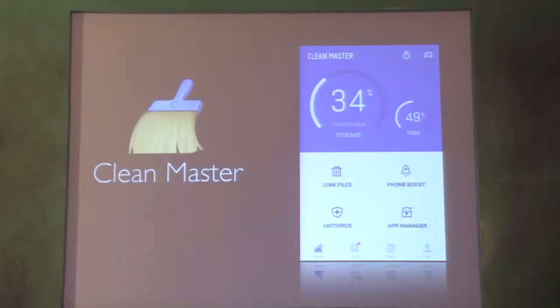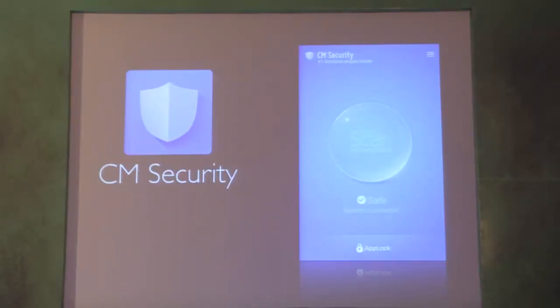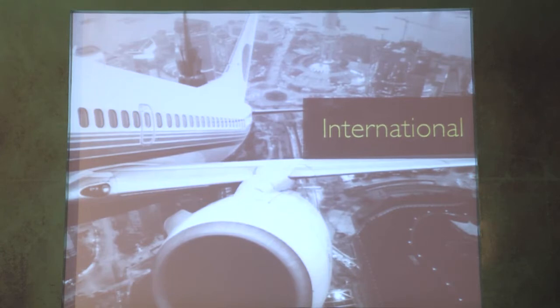Clean Master focuses on junk cleaning and phone boost. CM Security focuses on antivirus and privacy protection. Before 2012, we faced a difficult situation where domestic rivals prevented us from expanding in the security field for computers and mobile devices. We started to think: what should we do next? What is our future, and how do we set our next strategy? So we went to Silicon Valley to do a local study.